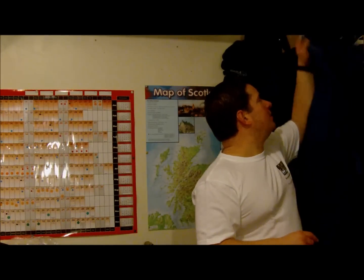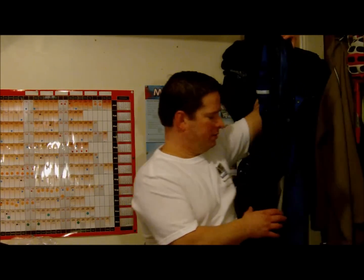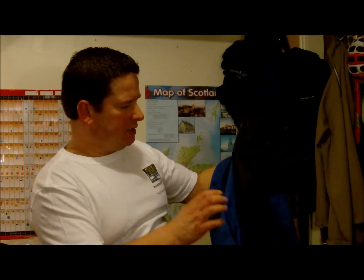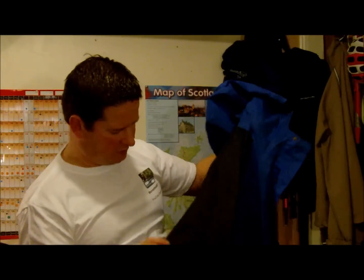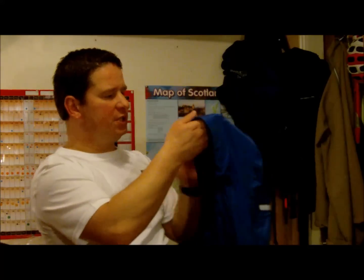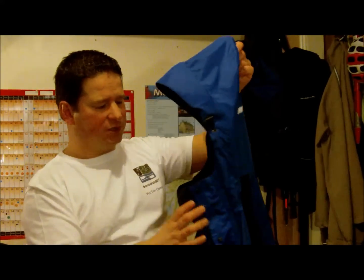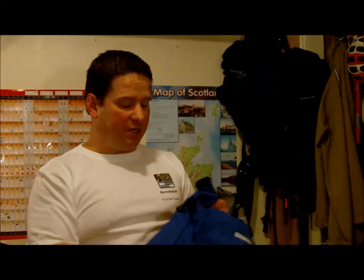So a coat that I've been testing is my Crag Hopper — my Crag Hopper Aqua Dry over jacket. Now this has a little hood part on the hood, a little lip on the front. It buttons right up around the neck so it's really good for in the rain.